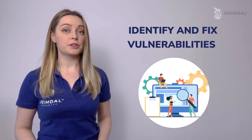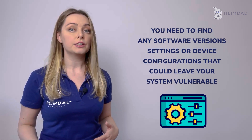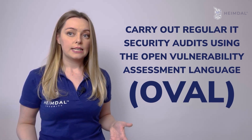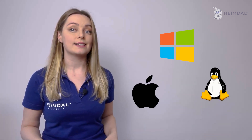Identify and fix vulnerabilities. You need to find any software versions, settings, or device configurations that could leave your system vulnerable. Carry out regular IT security audits using the Open Vulnerability Assessment language to scan all operating systems. This will allow you to detect and address vulnerabilities in your environment.